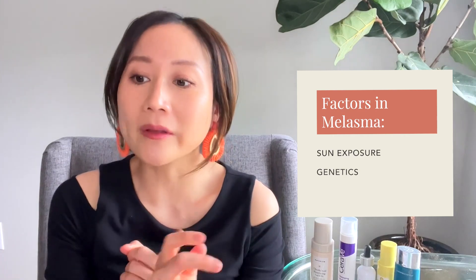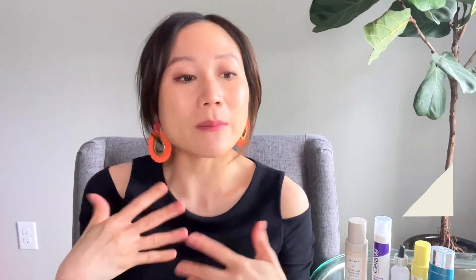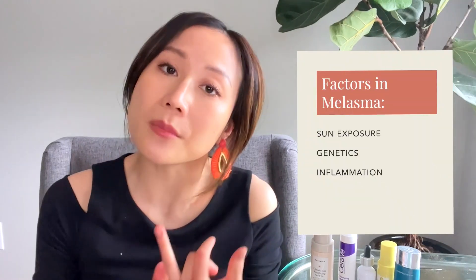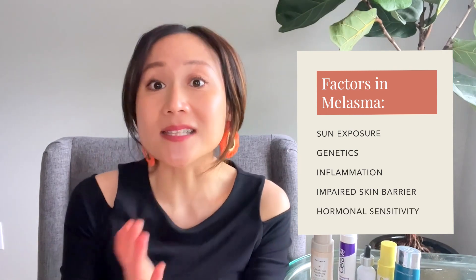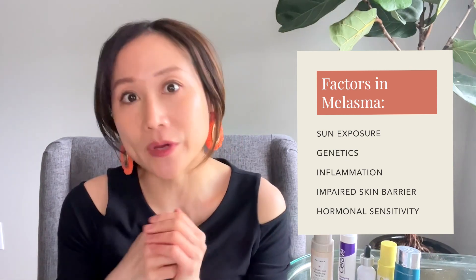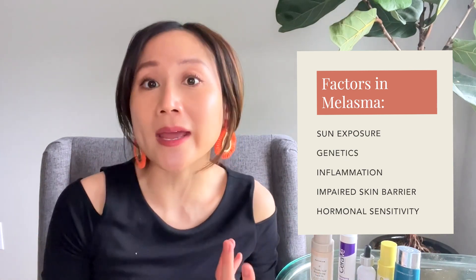A lot of us go out in the sun but we don't all get melasma, so there have to be other things. We know that genetics can certainly play a role — it may run in families, or you may just be more prone to getting it. We know that there often is an inflammatory component, maybe even a skin barrier component, often associated with barrier disruption. And sensitivity to hormonal changes, whether during pregnancy or starting a contraceptive treatment, can all influence melasma.